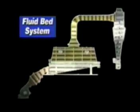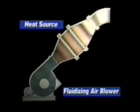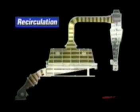All fluid bed systems include auxiliary equipment for airflow and/or heat exchanging. A typical drying system will include a fluidizing air blower and a heat source system. Air heaters can be powered by various sources such as natural gas, propane, steam, coal, and electricity. For increased energy efficiency, systems can also be arranged for recirculation of the fluidization air.